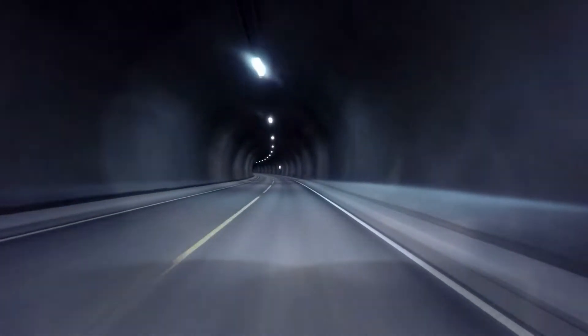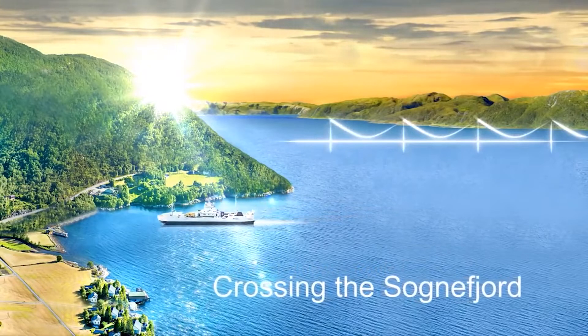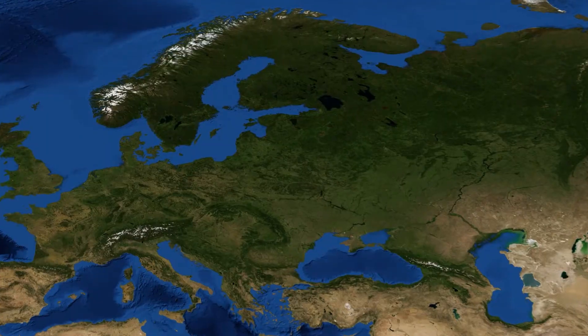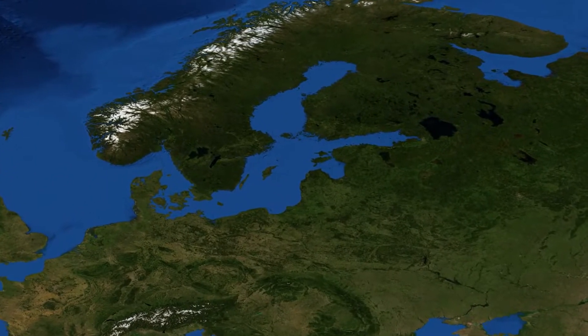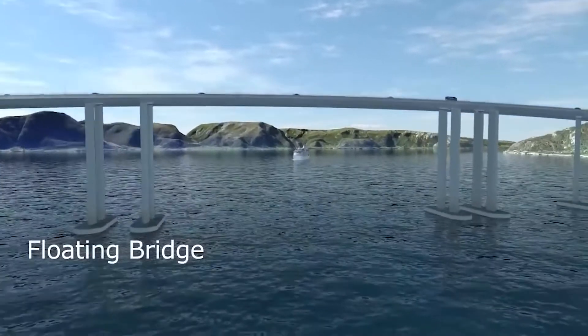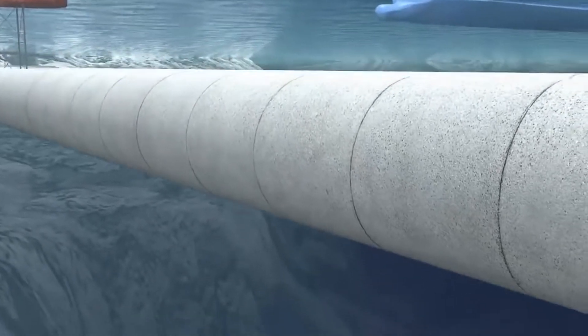The largest road infrastructure project in Norway's history is now under construction. In fact, it might be the biggest road reconstruction ever. This new coastal highway, with a $47 billion budget, would link parts of Norway that previously required 21 hours of travel time. Travel time will be halved and seven different boat crossings will be avoided. By essentially building the first floating freeway in history, here's a look inside Norway's ambitious new project.